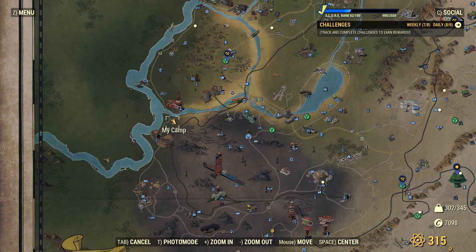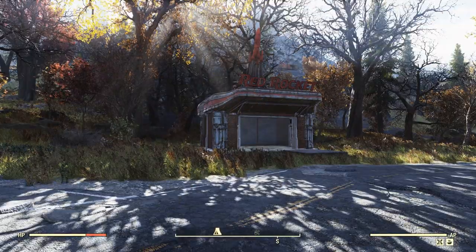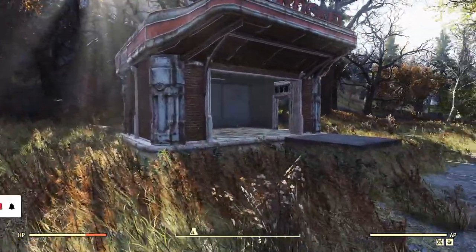We are just south of the Kanoa County Nuka-Cola plant, just in the same spot we've been in the last couple of weeks. We'll probably move on in the not-too-distant future. Camden Park over there, that's Charleston just across the way, and you can see just a little bit south of the vault there as well. Here we go — Red Rocket stop.